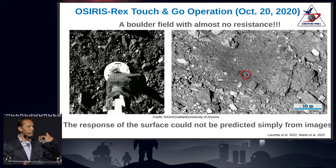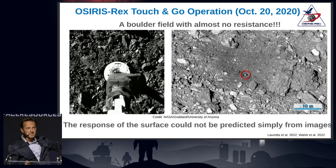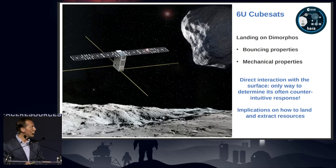The Osiris-Rex mission is another sample return mission that successfully sampled an estimated 200 to 400 grams from asteroid Bennu, returning to us in 2023. Again, although rocks were visible on the surface, the sampling head went down with almost no resistance — also surprising. These bodies have a counter-intuitive behavior when you touch them. With HERA, we go even lower in gravity, so we can really see how these processes scale with gravity — which has a lot of implications for mining. The HERA CubeSats are equipped with accelerometers to measure bouncing properties, giving us different ways to understand the mechanical response of these bodies to both hypervelocity impacts and soft landings.